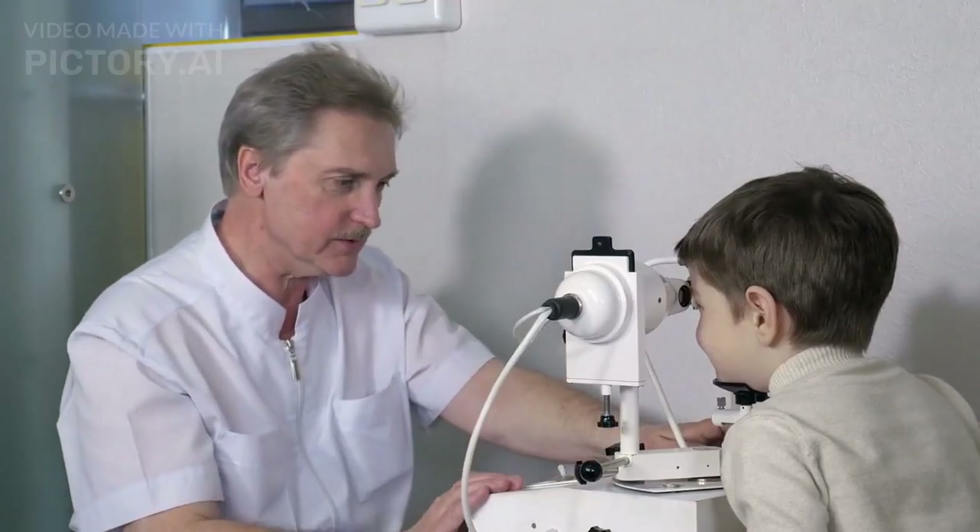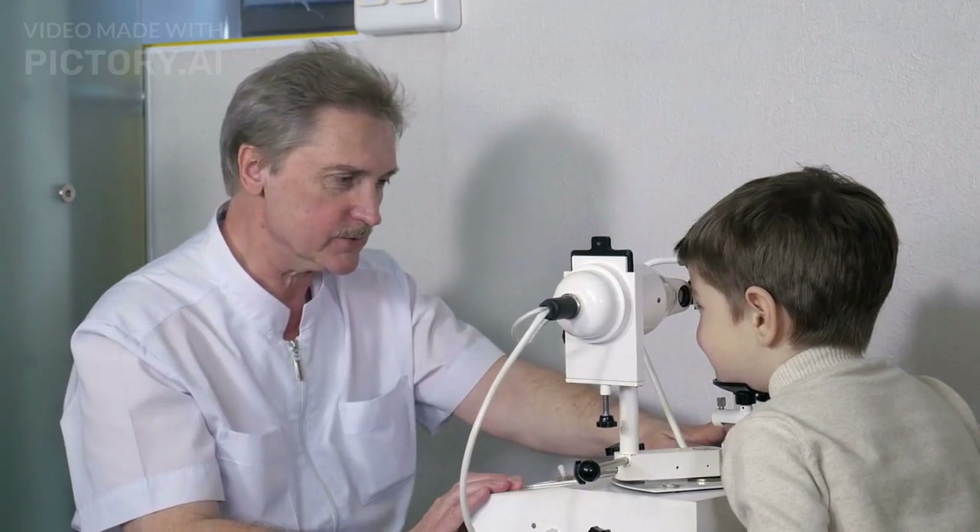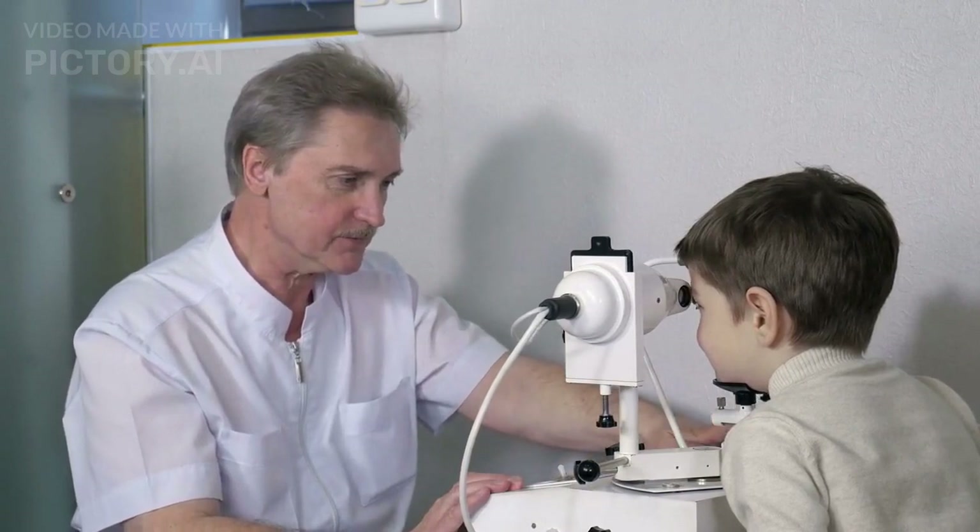Incorporating these tips into your daily routine can help improve your eye health and reduce the risk of eye diseases and conditions. By maintaining a healthy diet, staying hydrated, avoiding smoking, and protecting your eyes from harmful rays, you can keep your eyes healthy for years to come.